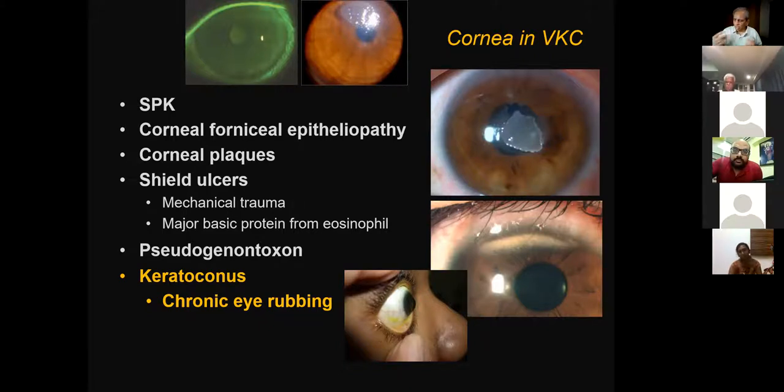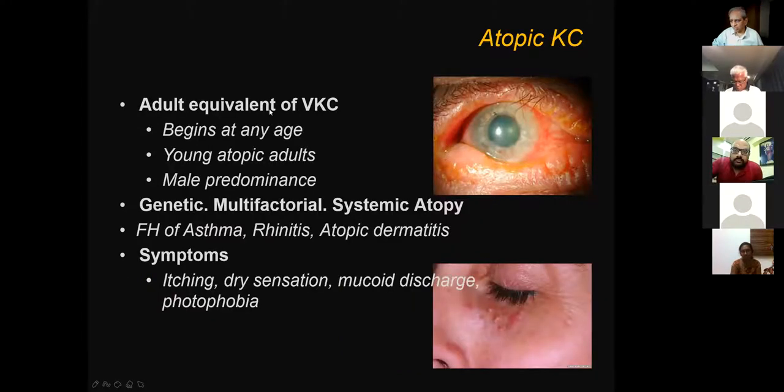If you want to take one message from this lecture, it is: avoid eye rubbing. This must be drilled into children. Eye rubbing is highly damaging to the eye — at least in the eye, it is highly, highly damaging. When you rub with a finger, you exert a pressure of about half a kilogram per square inch on the eye. When children rub with knuckles, the pressure can be up to 5 kg per square inch. This must be totally avoided to prevent the blinding disease of keratoconus.